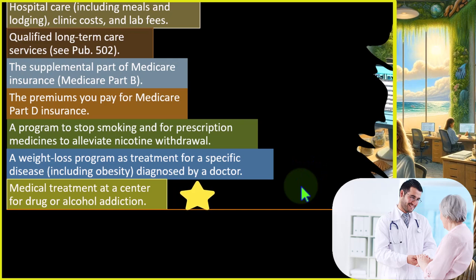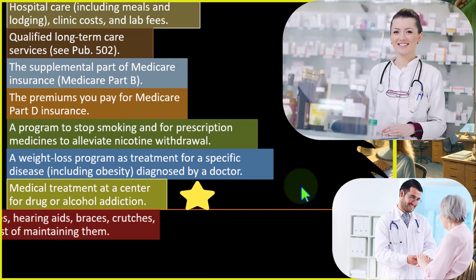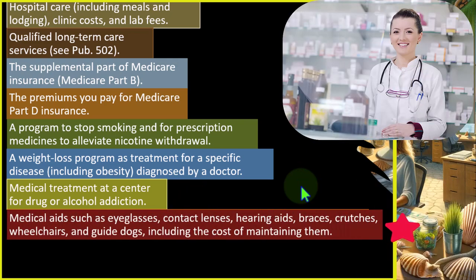Medical treatment at a center for drug or alcohol addiction also qualifies. Medical aids such as eyeglasses, contact lenses, hearing aids, braces, crutches, wheelchairs, and guide dogs — including the cost of maintaining them — are deductible.